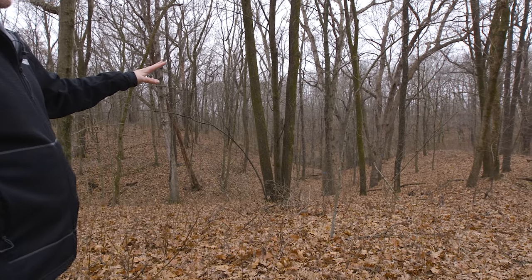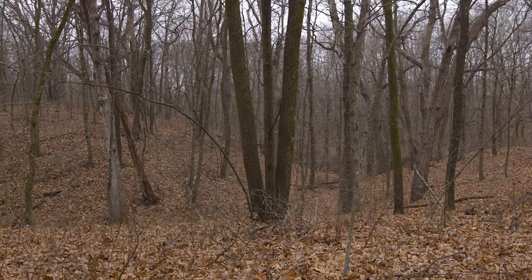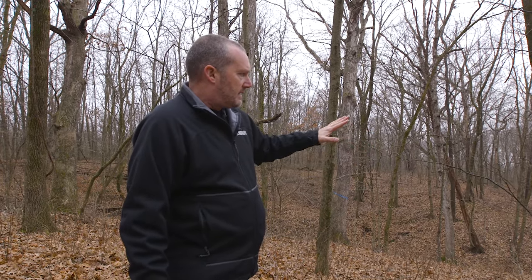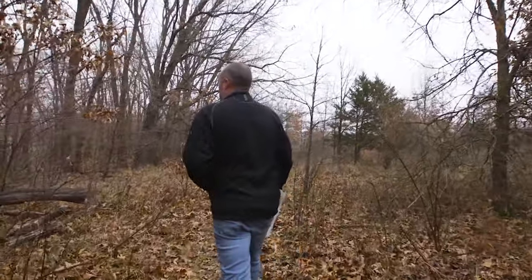We'll take some of these white oaks out of here and let the tops fall down into the bottom and thicken this whole bowl up — one, to create more security cover; two, so that we can come in and out of this road. If something's in that part of the farm, we've got these tree tops and cover that's going to allow us to visually get in and out of here.